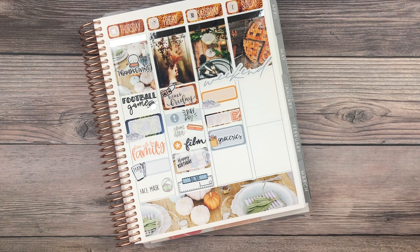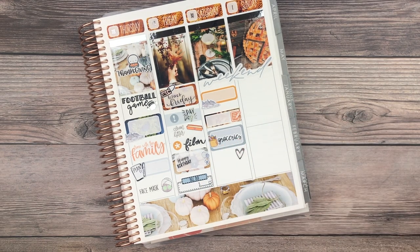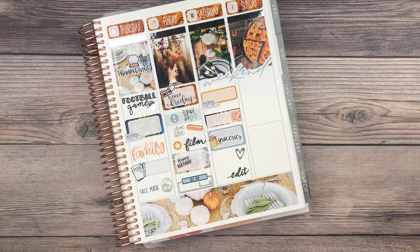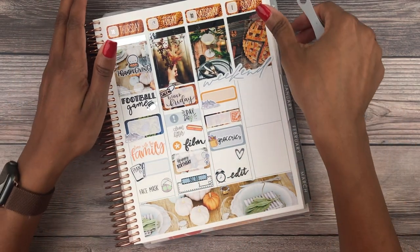I also want to work on the fitness plan — not super detailed, just mapping out what days I'll work out and what type: Orange Theory, Peloton, abs, whatever it'll be. Using another one of these hearts from Clever Doll Crafts. Then I want to edit a video, using a script from Chic Street Sticker Boutique. I'll use this alarm clock icon — just trying to use up the kit so I don't have too many leftovers.